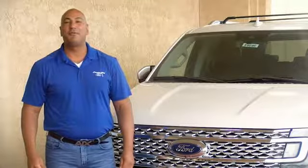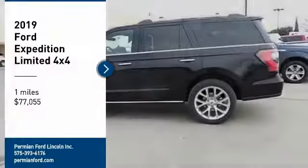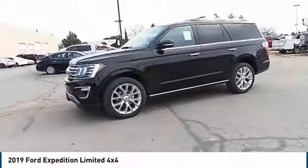Hi guys, this is Ramon Arseniega, a sales professional with Permian Ford. Thank you for browsing our inventory. We are pleased to show you the 2019 Expedition.